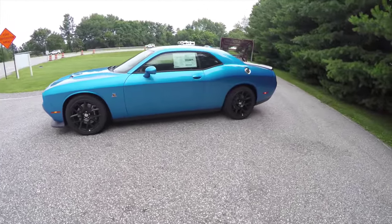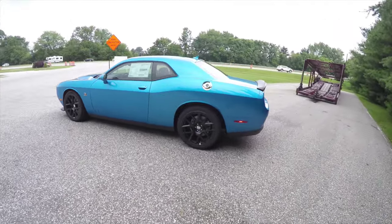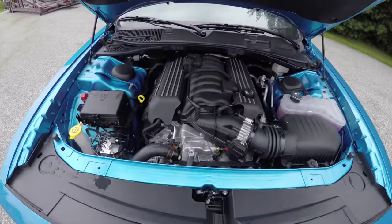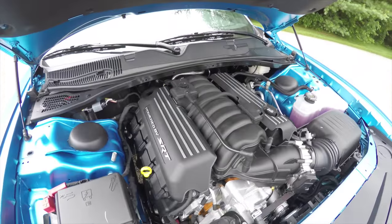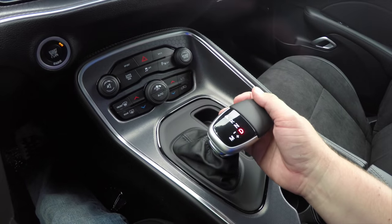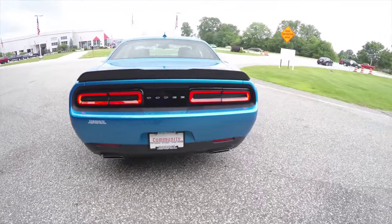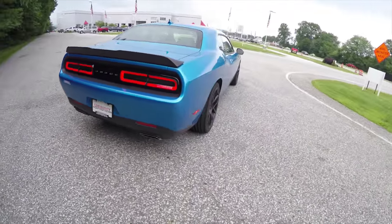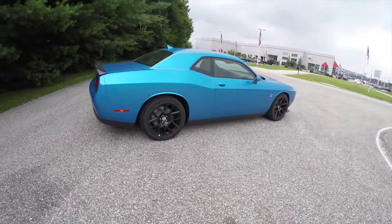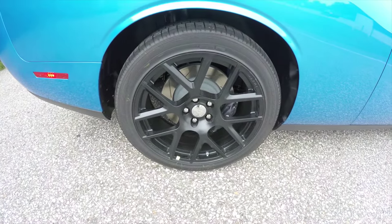This Challenger is in B5 Blue. It has the black premium Napa leather and perforated suede interior. It is rear-wheel drive, powered by a 6.4-liter SRT Hemi engine with the 8-speed Torque Flight automatic transmission. The vehicle has keyless entry and go, the Parkview backup camera, rear parking sensors, and 20-inch black painted aluminum wheels.